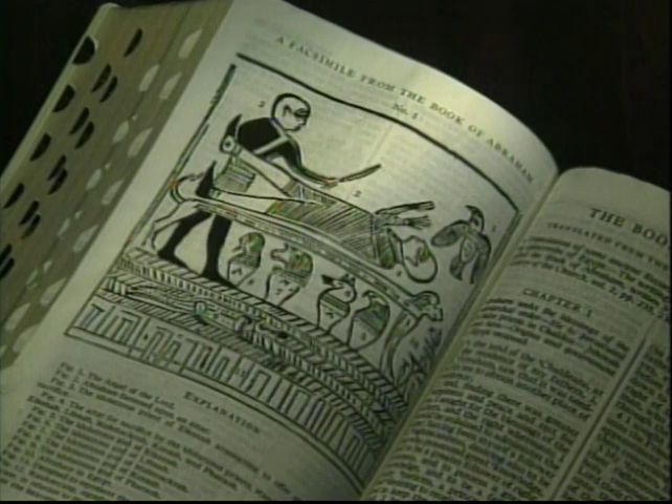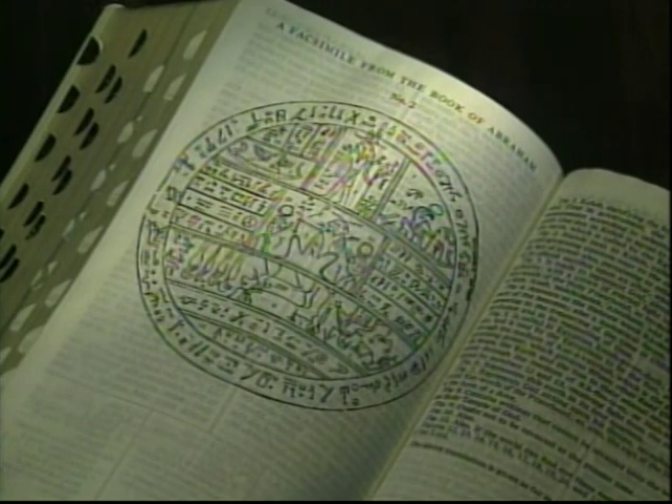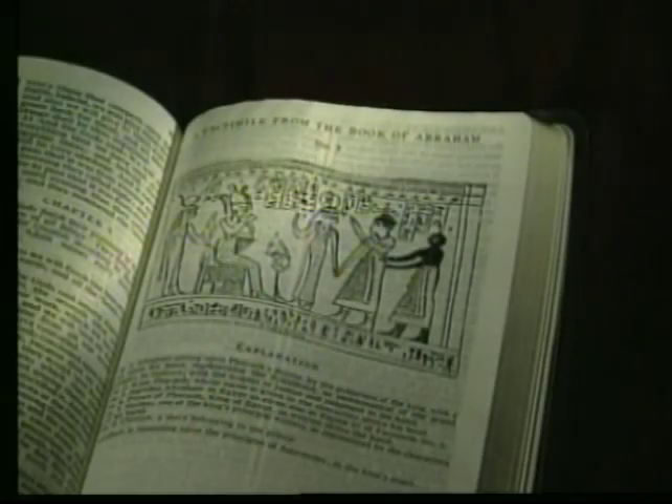And of course the facsimiles — the first one, Abraham on the lion's couch where he is the sacrifice. The second, the hypocephalus, a magnificent overview of the universe, God's plan and power, and something closely related to what takes place in the temple. Then we have the third with Abraham sitting on the throne of Pharaoh with interesting symbolism. Leaving that, we return to another extract from the Joseph Smith translation, this time from the New Testament.